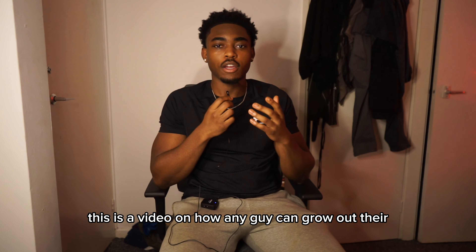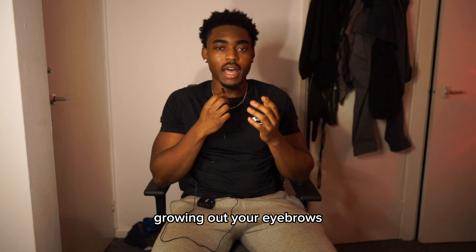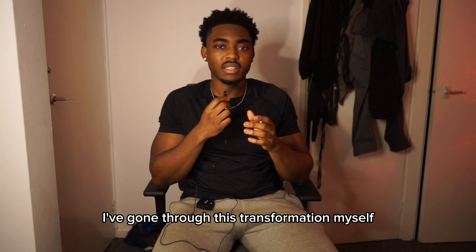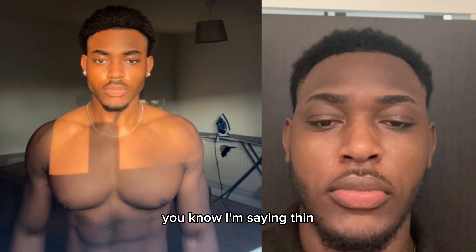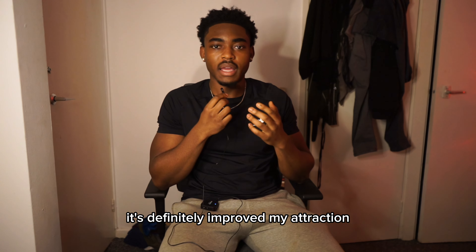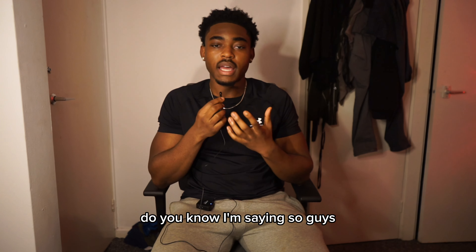This is a video on how any guy can grow out their eyebrows. Growing out your eyebrows will make you 10 times more attractive than you currently are. I've gone through this transformation myself, going from thin, not really appealing eyebrows to having dark, thicker eyebrows. I will say it's definitely improved my attraction and I've noticed a huge improvement in my face.